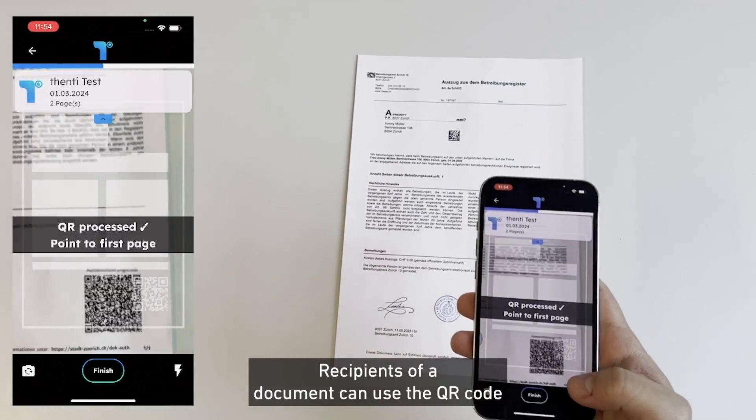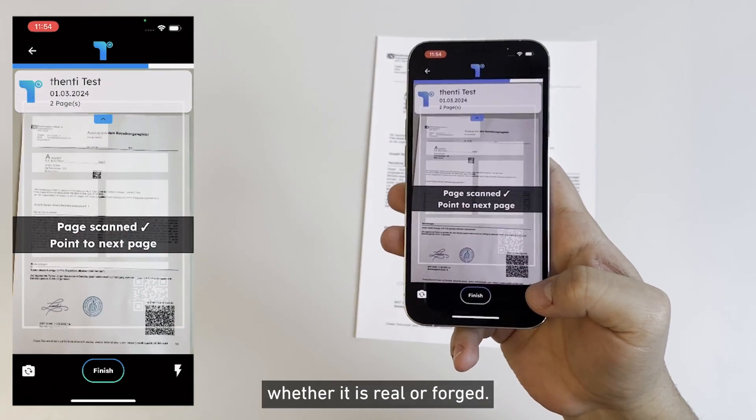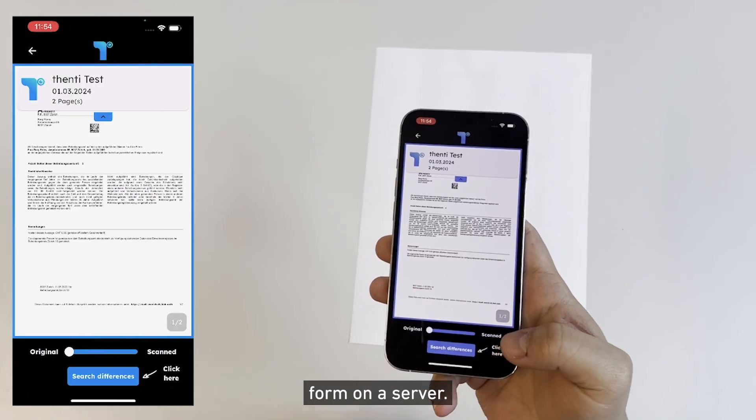Recipients of a document can use the QR code with the Fenty app to check for themselves whether it is real or forged. The app compares the scanned document with the original that is stored in encrypted form on a server.